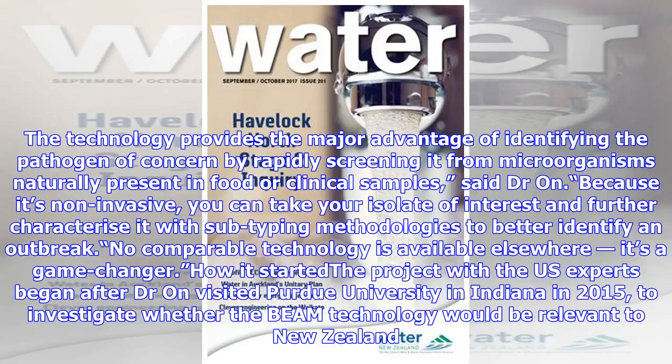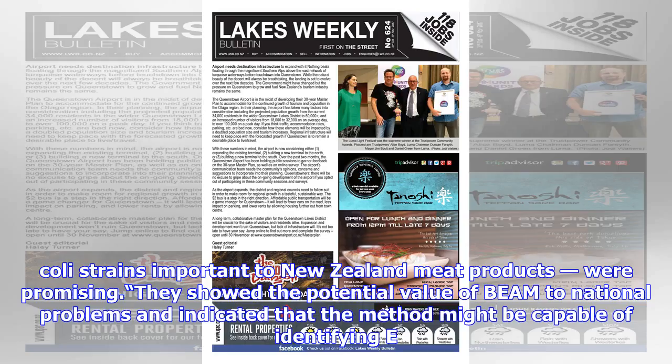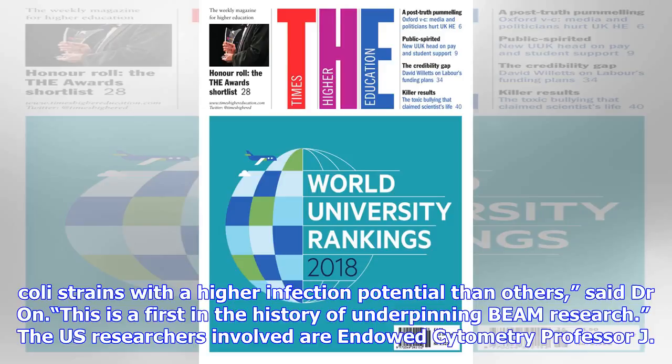The project with the U.S. experts began after Dr. Ahn visited Purdue University in Indiana in 2015, to investigate whether the beam technology would be relevant to New Zealand. Results, some of which involved 26 pathogenic E. coli strains important to New Zealand meat products, were promising. They showed the potential value of beam to national problems and indicated that the method might be capable of identifying E. coli strains with a higher infection potential than others, said Dr. Ahn — this is a first in the history of underpinning beam research.